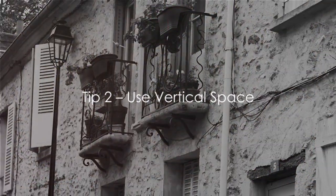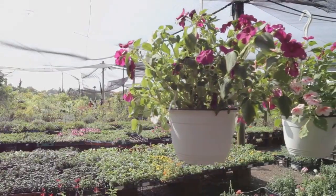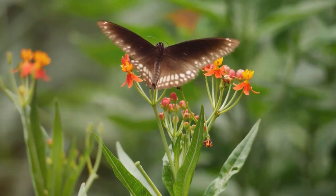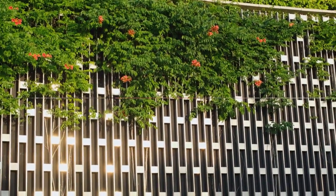Tip number 2: make use of vertical space. Embrace the height with hanging baskets, trellises, or climbing plants. They not only save space but also attract a variety of wildlife from birds to butterflies. With vertical gardening, even the smallest balcony can become a wildlife haven.